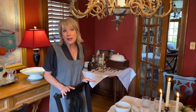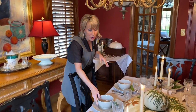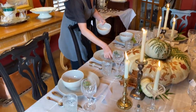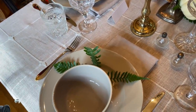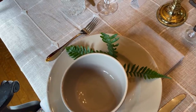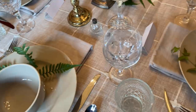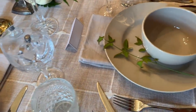I think it turned out really nicely. You'll notice that on the plates I've got little wisps of greenery. I put it here this morning just to show you, but if it's dried out by Thanksgiving I'll just clip some fresh greenery to make sure it's all fresh.